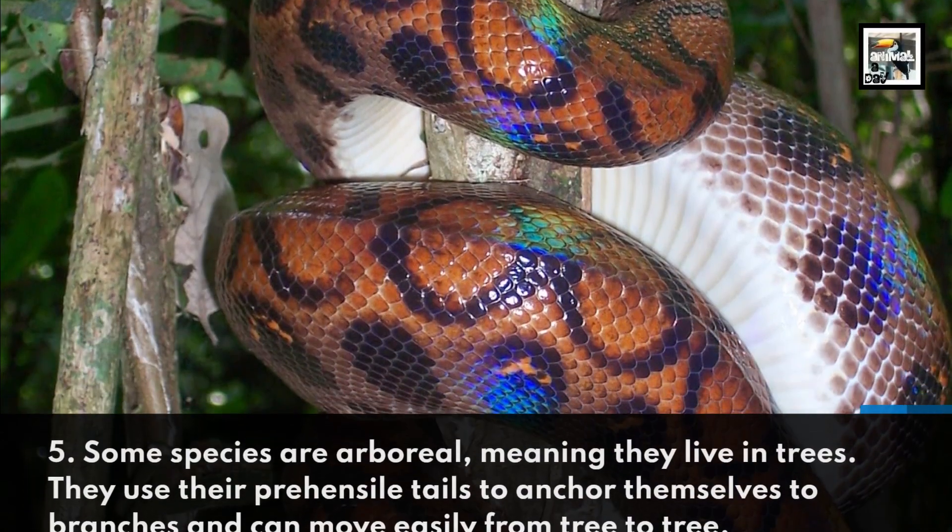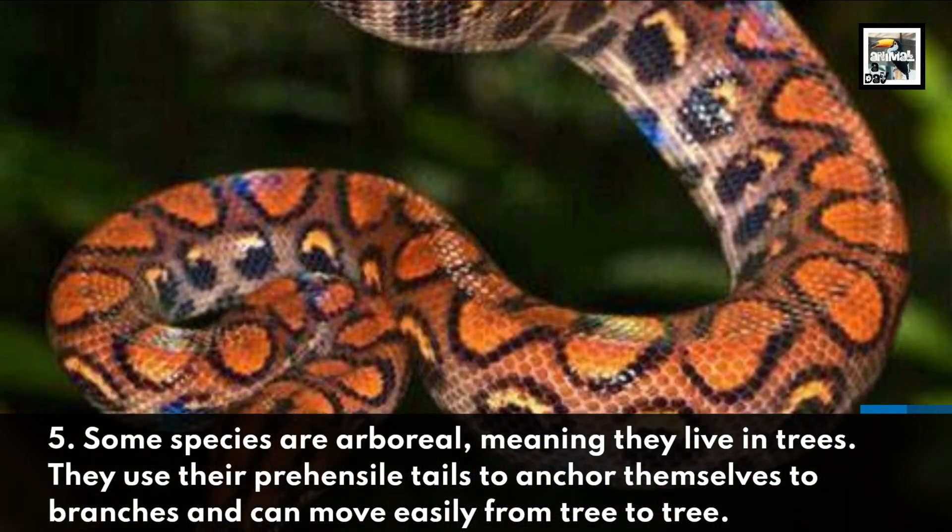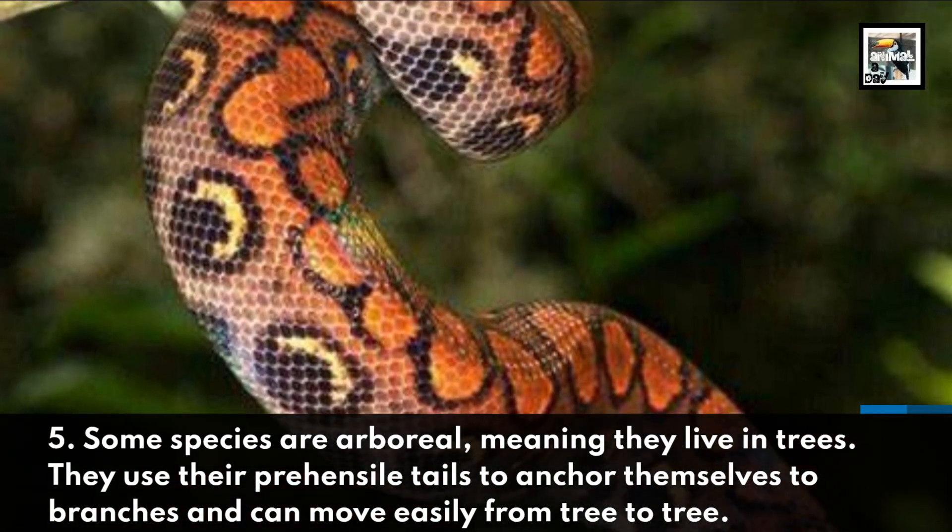Fact 5. Some species are arboreal, meaning they live in trees. They use their prehensile tails to anchor themselves to branches and can move easily from tree to tree.